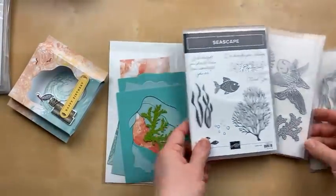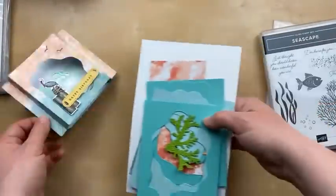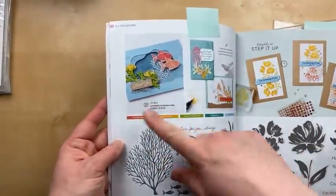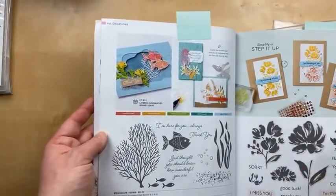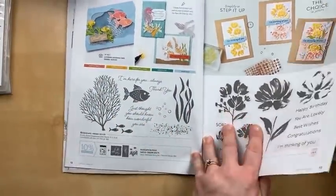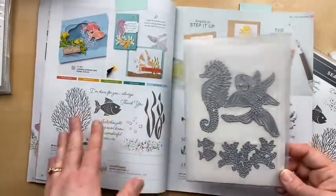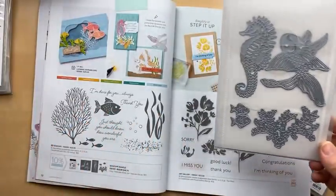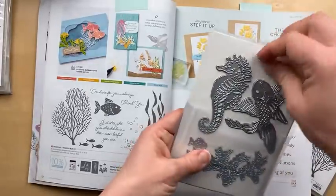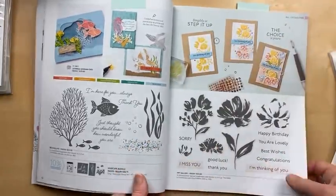Our first card is using the Seascape bundle — one you guys requested. I actually haven't made a lot of cards with it, so I turned to the catalog for inspiration and I loved this one. I'm not going to make it exactly the same but I am going to do a lot of what they did. This bundle has some wonderful stamp images, and the die set is really unique because the dies do not die cut any of the stamped images — they coordinate but they're very separate items. I want to show you this: the Seahorse and Fish die are both a little unique. I'm going to cut it and show you exactly what I mean because it's kind of hard to describe.